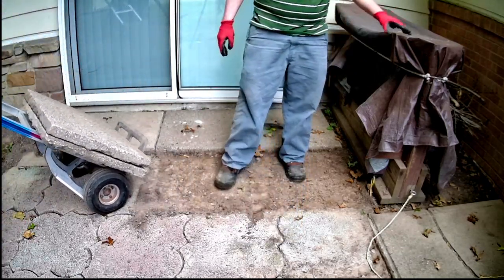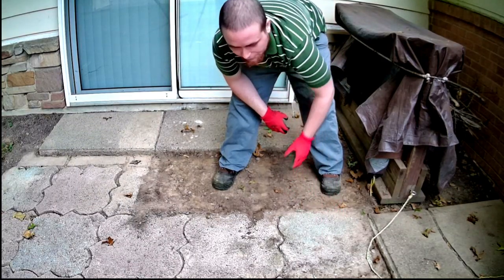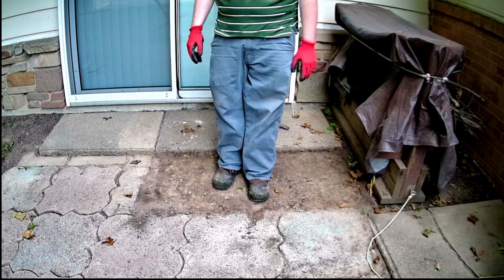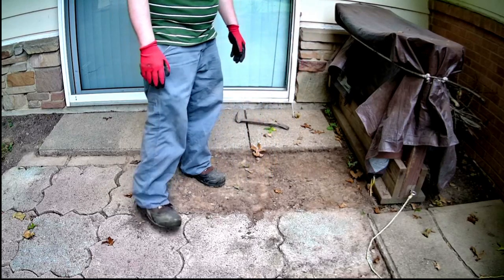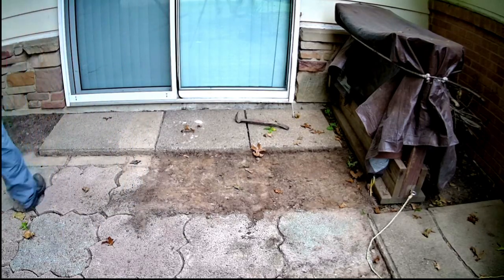Some of these stones were all beat up. Either someone went at it with a pick when there was ice, or they put a bunch of salt on it. Not burying concrete and dirt creates a vapor lock and it can mess up the surface of the stones a little. All right, let's see what we've got underneath here.